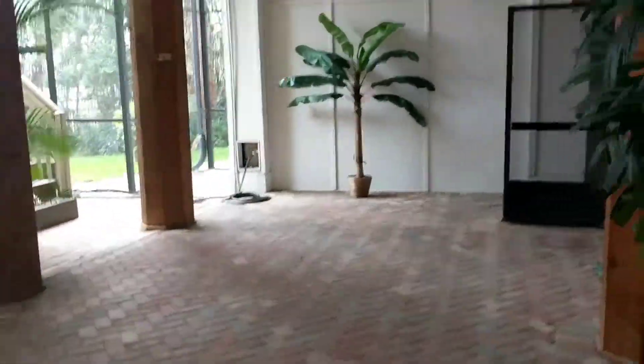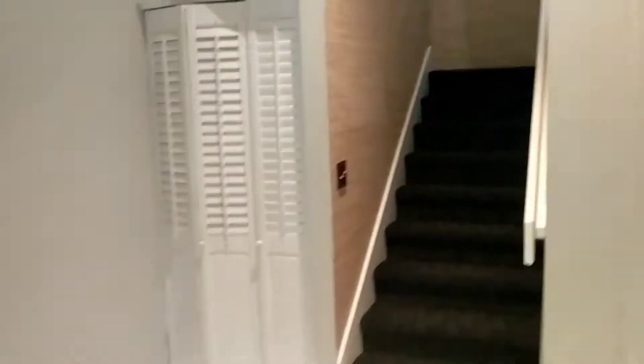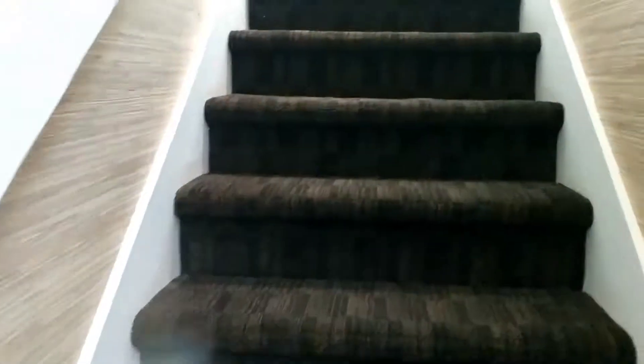Heading upstairs — the rest of the house, pool shower. In the entryway there's all this bamboo wallpaper throughout the house, which dates it out a little bit.